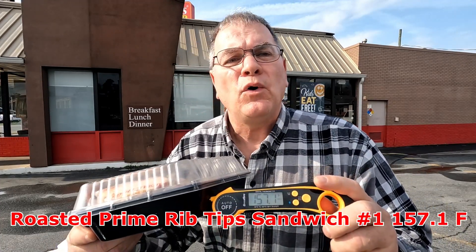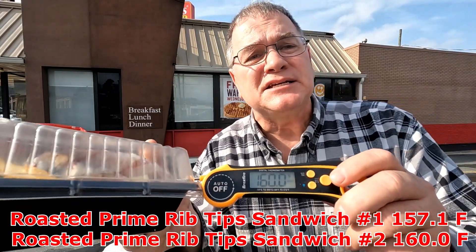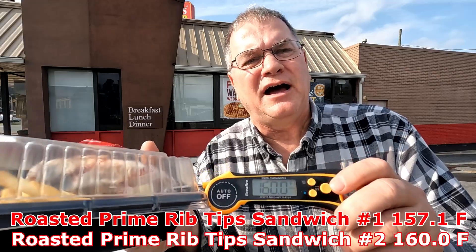I don't know if it's new or whether it's a re-release. They call it the roasted prime rib tips sandwich. I've got my prime rib tips sandwich. Let's go ahead and do the Joe is Hungry temperature test. This thing is cooking up to 157.1 degrees Fahrenheit. Tip sandwich number two comes in at 160.0 degrees Fahrenheit. That's hot. That's fresh. I know they cooked it fresh — I watched them cook it, so they win the Joe is Hungry temperature test.